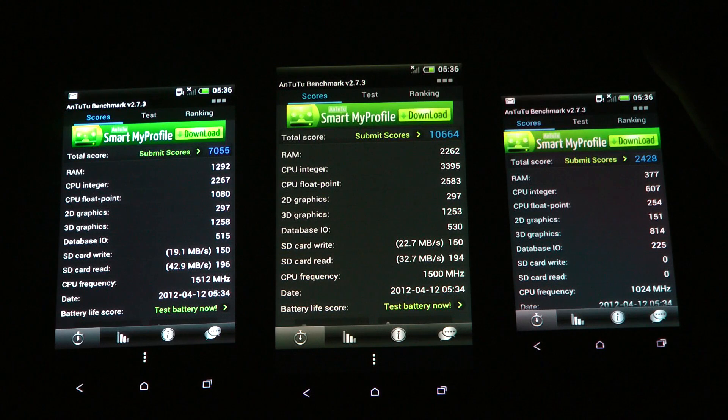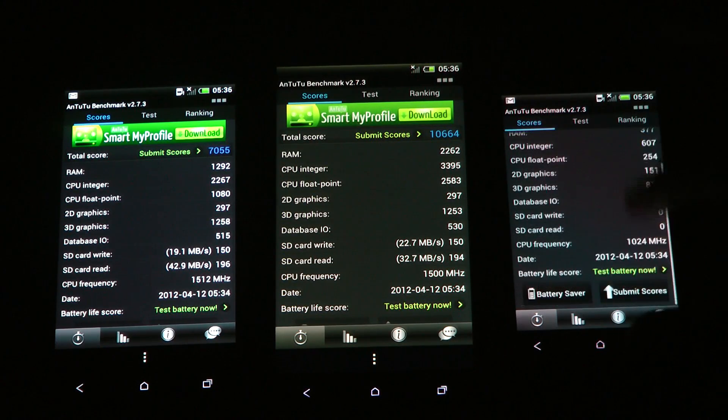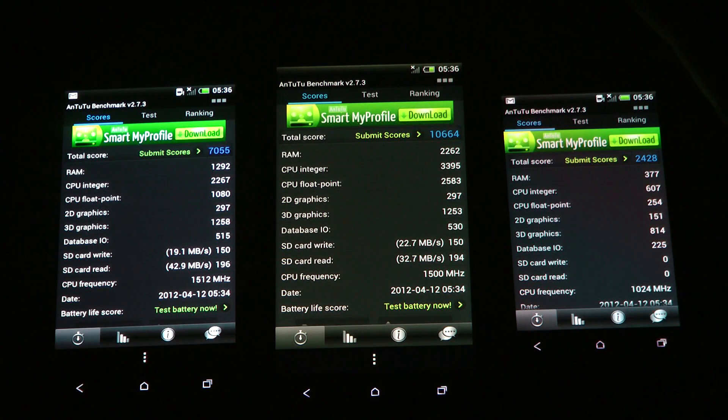SD card read — you can see almost 10 megabytes per second better in speed on one of them. CPU frequency: 1500 MHz on the 1X and 1512 MHz on the 1S. The CPU performance is definitely the strong point of the 1X. The 1V is getting some pretty poor scores on the CPU and related tests.